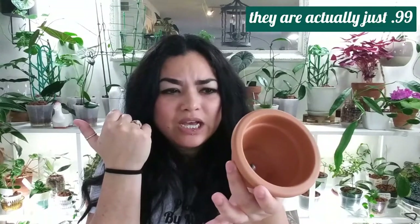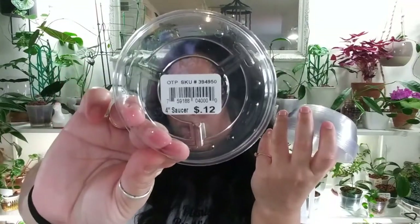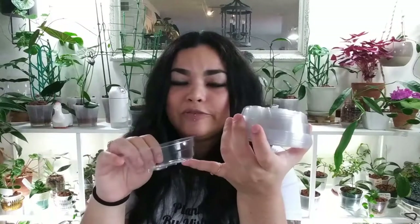Also at Pottery Barn I found these little tiny cute terracotta planters — I absolutely love them. I got five of them for about $1.49 each. Right next to them I found cute plastic saucers, four inches, for only 12 cents each, so I grabbed 20 of them. They're perfect for my larger plastic planters for plants in LECA to hold just enough humidity. I thought that was an incredibly good deal.